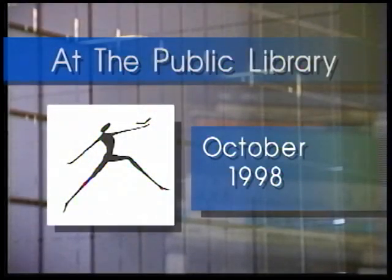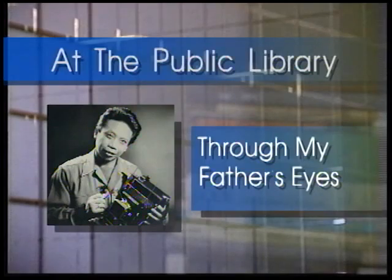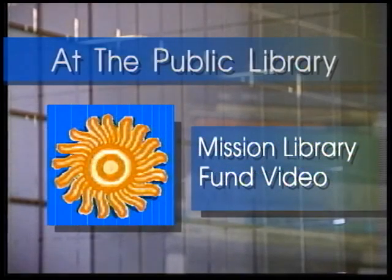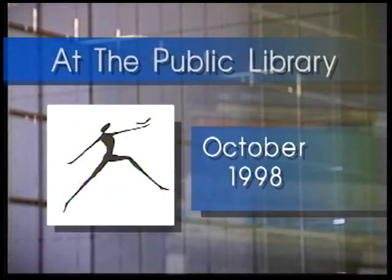This is At the Public Library, the video source for news and information about the San Francisco Public Library System. This month's show features a look at the exhibition Through My Father's Eyes, now on display in the Main Library Jewett Gallery, and includes a video segment for and about the Mission Library Fund, and an invitation to the Main Library Noon Video Series. All this and more coming up on At the Public Library.